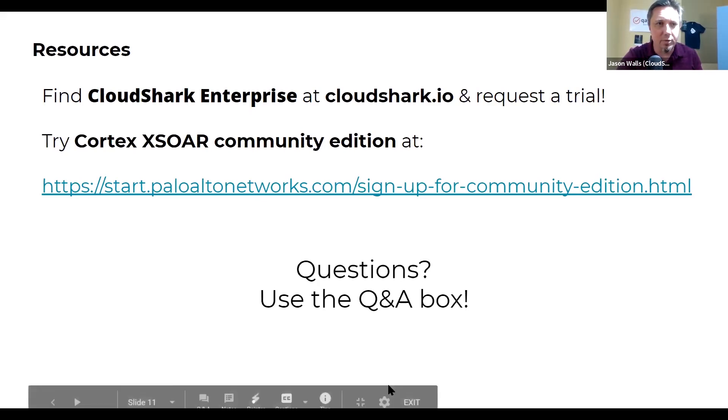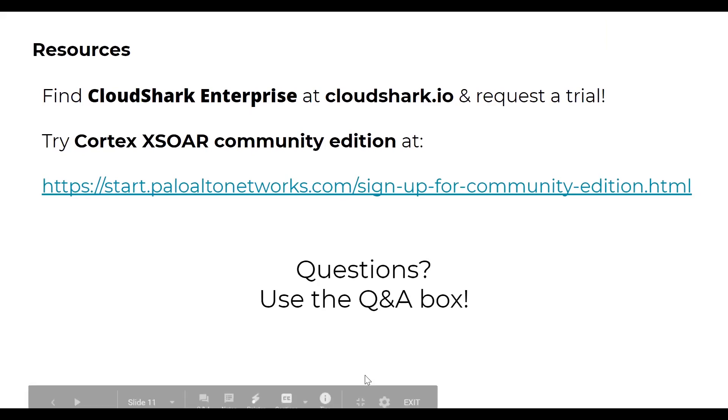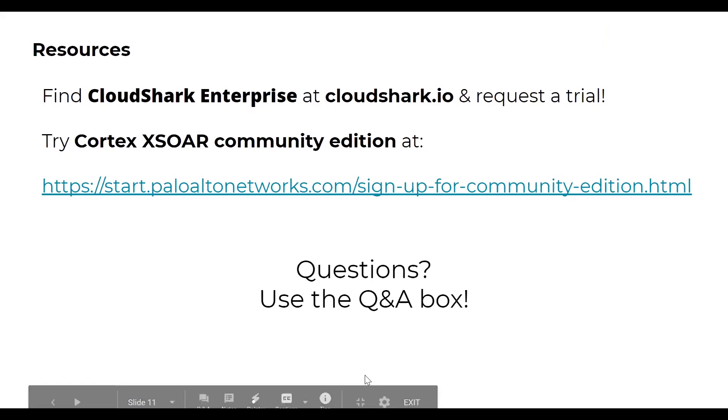The first question is: what is the threat intel source for CloudShark and from XSOAR? On the XSOAR side, we have integrations with hundreds of threat intel sources — whichever ones you have configured and enabled. In this case we are getting PCAP files from sources such as a firewall and getting all the PCAP information and rich context from CloudShark.